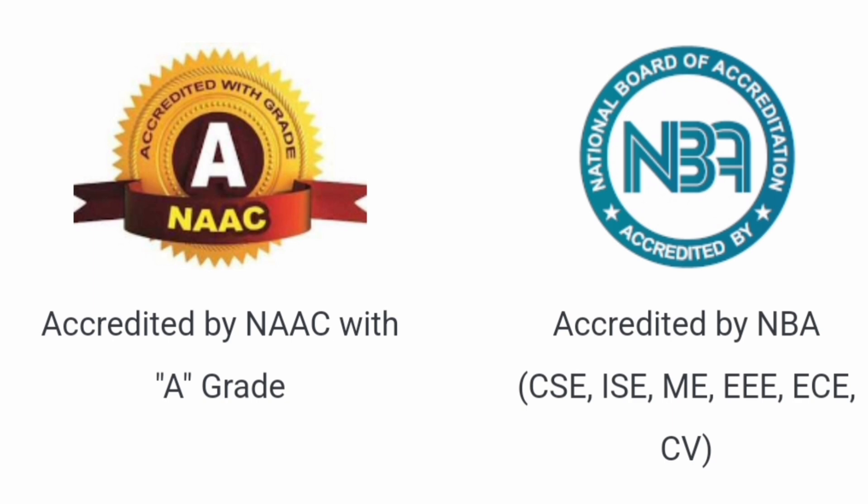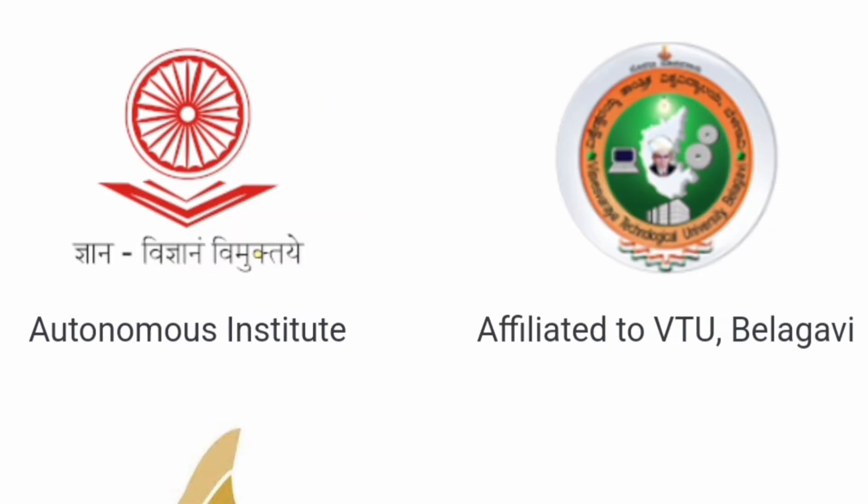The NBA-accredited courses include CSE, Information Science, Mechanical Engineering, EEE, EC, and Civil — all NBA accredited. Additionally, it is an autonomous institute affiliated to VTU, Visvesvaraya Technological University, in Belagavi.